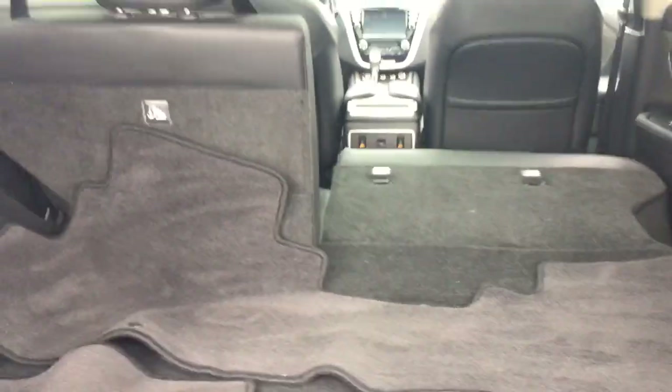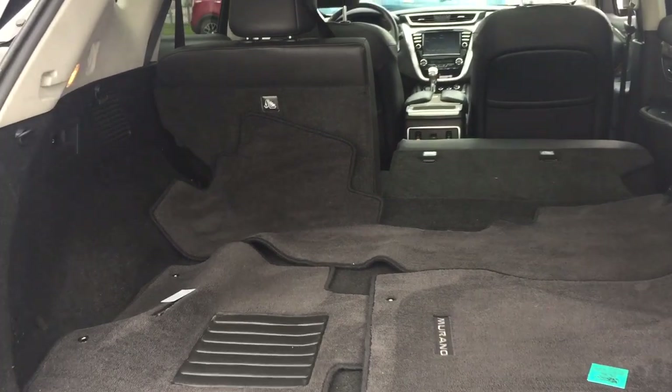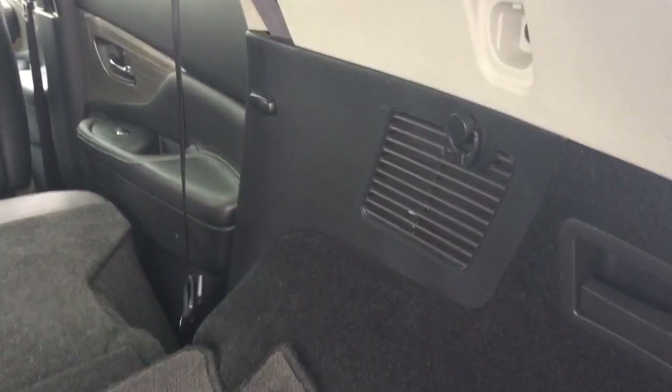You can release the seats just by reaching in and grabbing this tab, getting those seats to fold down. True fold-flat seating as well, so when you've got those popped down it's going to give you a great amount of storage space. You also have lighting back here, and a place to put cargo netting to keep everything nice and secure.